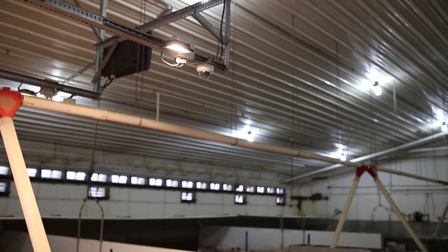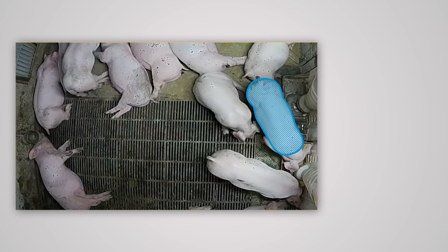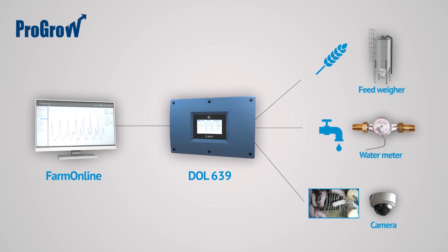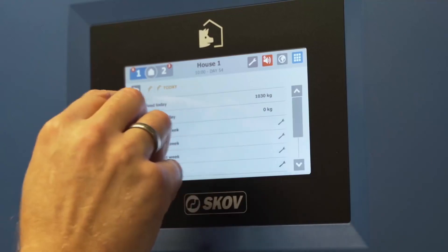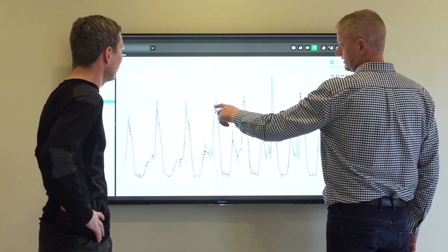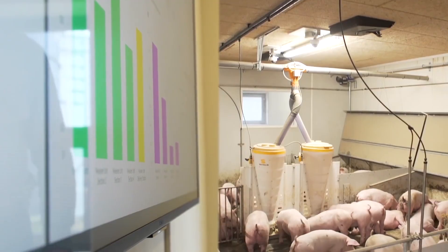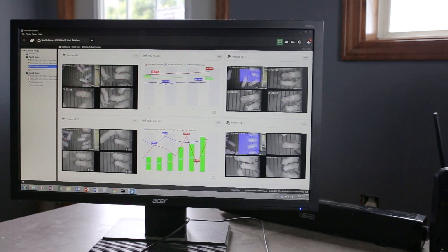ProGro is an integrated system for the management and monitoring of finisher pig production from weaning to slaughter. The system consists of a management program, production computer, water meter, feed weigher, and camera for monitoring the pig's growth. The production computer monitors and controls the supply of feed and water and continuously records the pig's growth at sectional level. The continuous monitoring of feed consumption and the pig's weight enables the pig producer to optimise production finances. Irregularities are discovered quickly, enabling action to be taken and thereby minimising production loss.